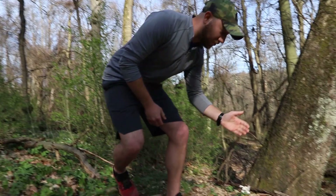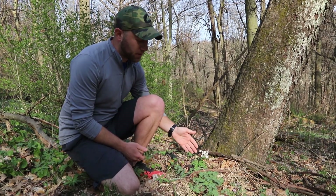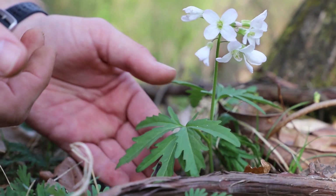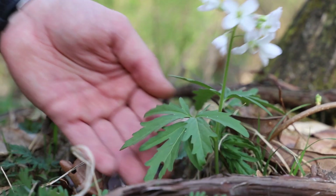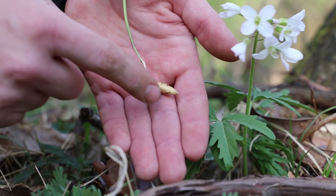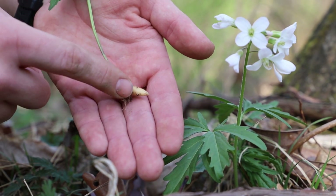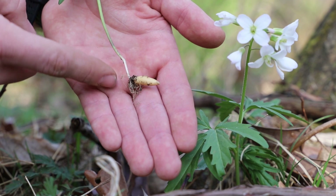Here we stumbled upon cutleaf toothwort, and you see this pretty commonly throughout the woods. If you look at this flower, you can see that the petals are in a cross formation and they're also white. By going down the plant further you can see these dissected leaves, which is where it gets its name 'cutleaf' from. If we go down even further by looking at a dug-up one, you can see this corm which looks like a tooth — and all together, this is where it gets its name cutleaf toothwort. An interesting fact is that this little tuber used to be a popular food source for the now-extinct passenger pigeon.